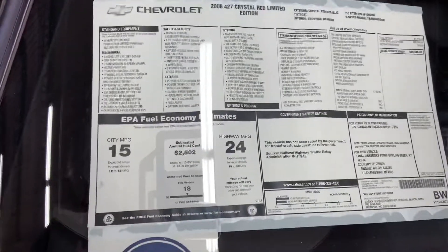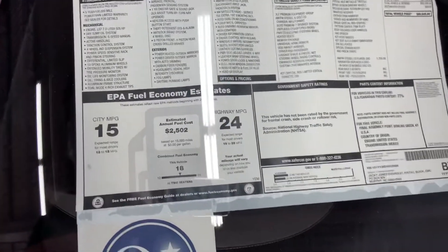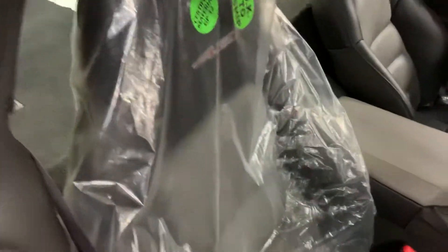Like I said, there's your original window sticker right there. $85,945. 2008. It's a 427 edition.